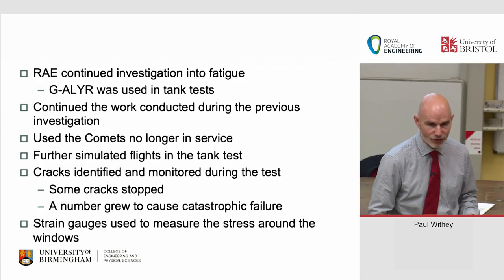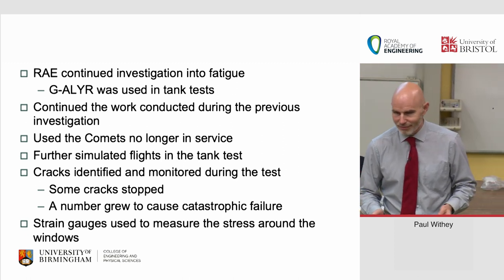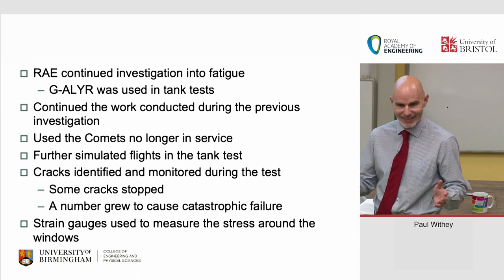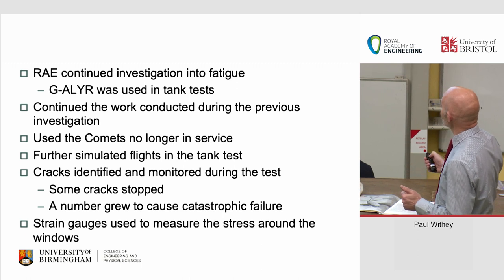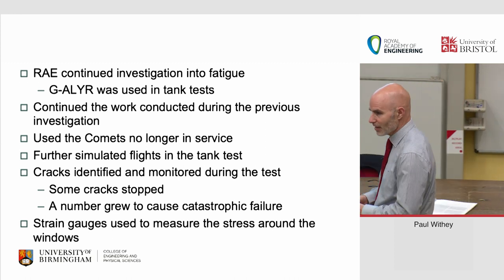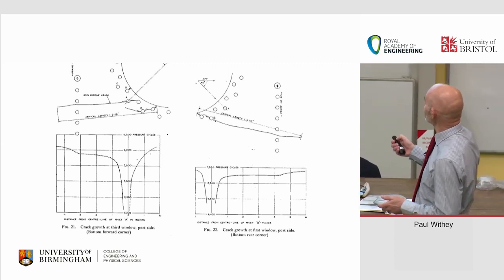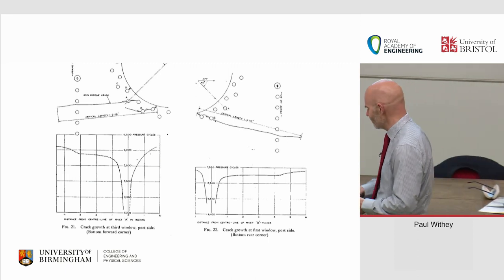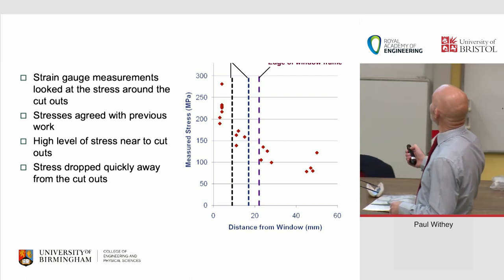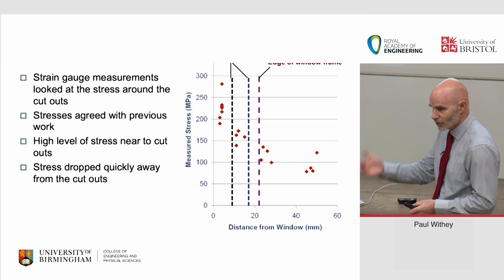What happened next? The RAE got hold of a number of Comet airframes from BOAC and did fatigue test after fatigue test — blew 'Yoke Robert' up filled with water until it went pop, welded up all the windows and doors, then filled it with water to see when the rest of the cabin failed. They monitored stresses extensively, generating charts of pressure cycles against crack length. They put more strain gauges on the aircraft and mapped stress distributions near the windows — pulling a large amount of structural data off those airframes.